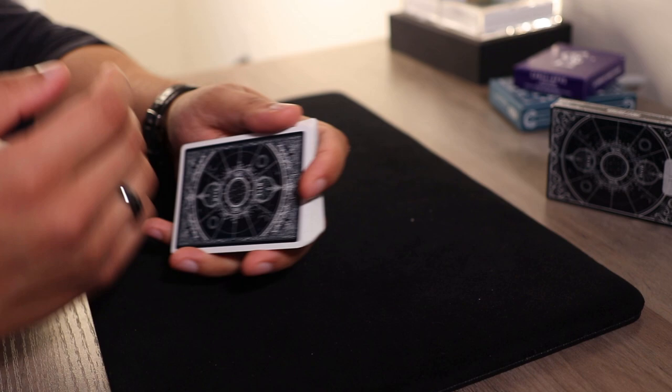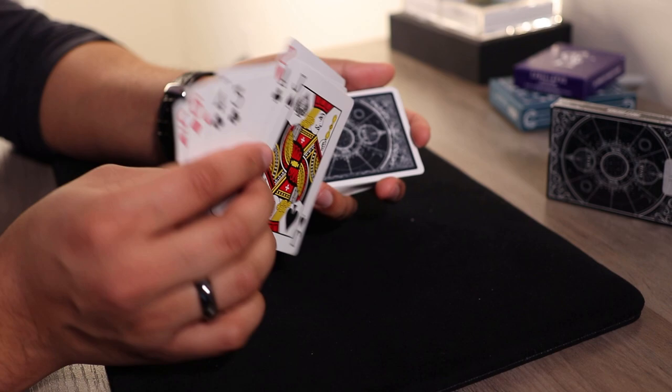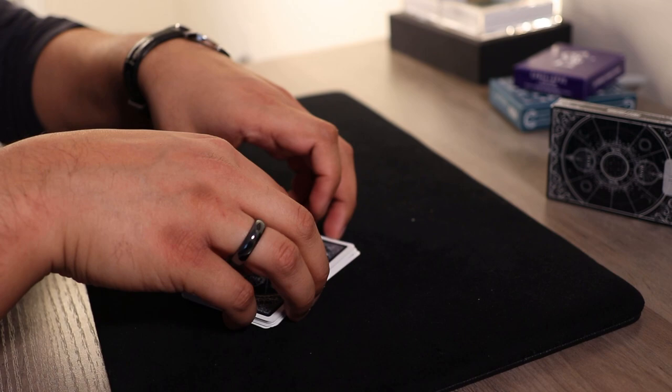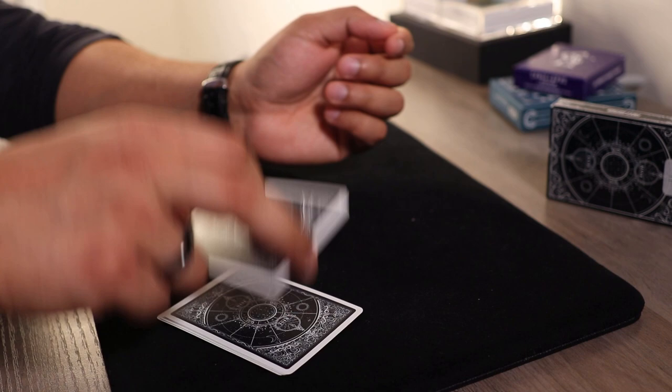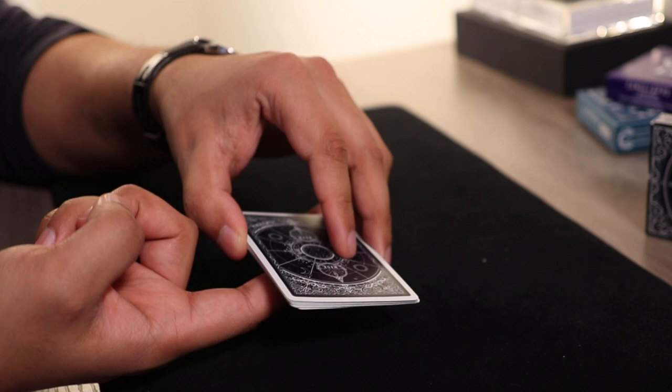After the false cut, you tell the spectator you're going to take some cards off the top of the deck. The easiest way I see to do this: count off five cards — one, two, three, four, five — then do three and three, which adds up to 11. Take those 11 cards, put the rest of the deck aside. Now hand the packet to the spectator and allow them to give it as many cuts as they'd like.